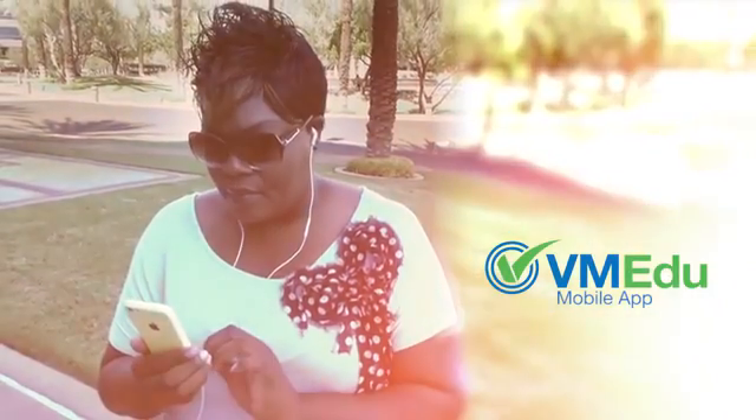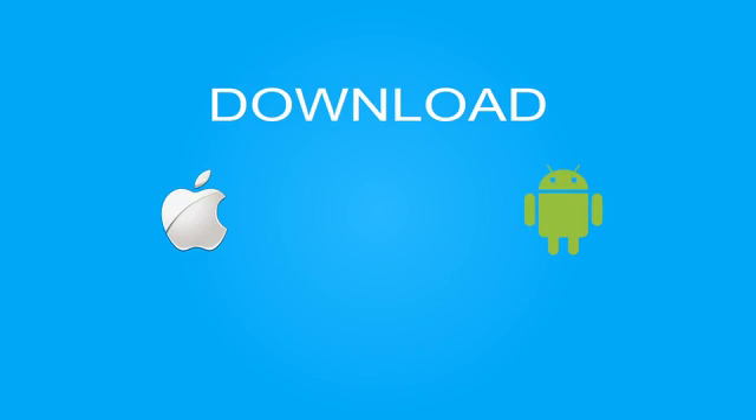Via Medu's new mobile app is now the fastest and easiest way to take your career to a new level. And if you register for any of Via Medu's programs, you can download your iOS or Android app for free.